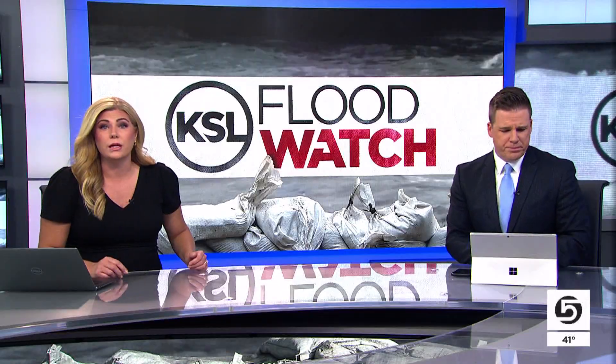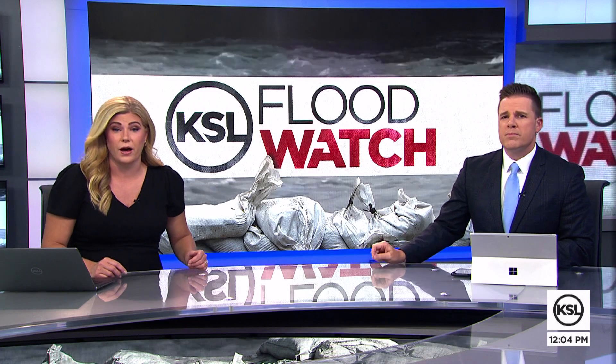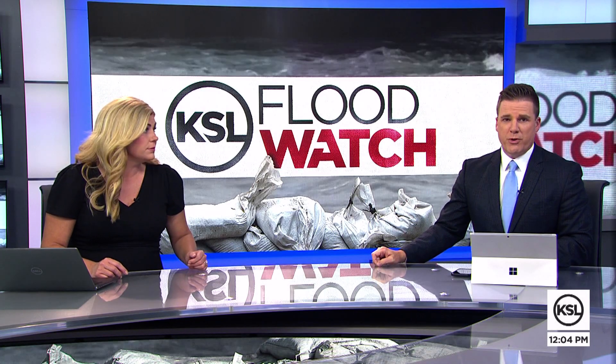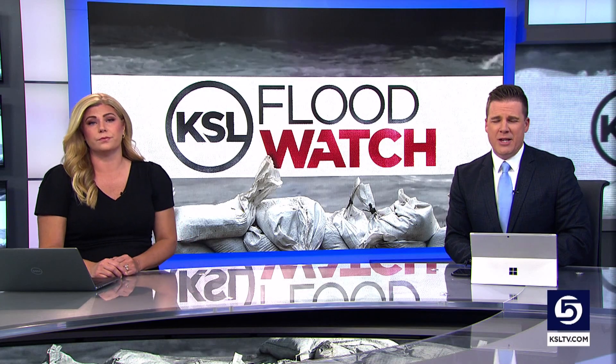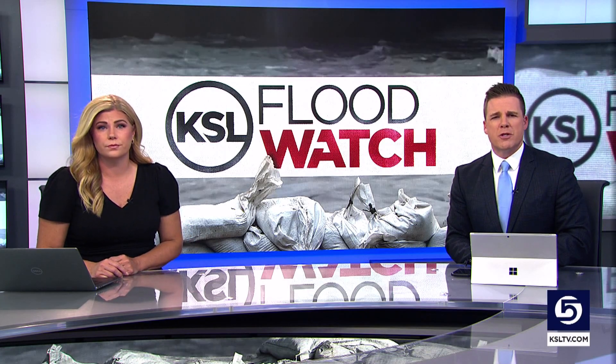Right now, people in the Mountain Green area are still keeping a watchful eye on things after a landslide forced two homes to be evacuated. The slide is just one of roughly 100 that the Utah Geological Survey is monitoring right now. News specialist Cara Bracken just spoke with some experts.